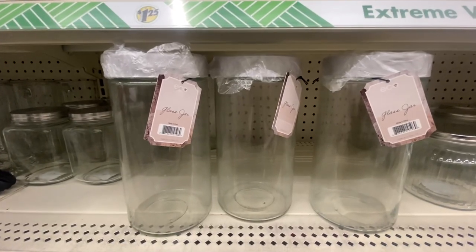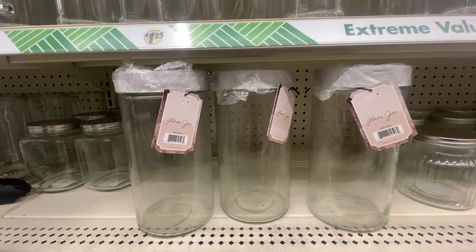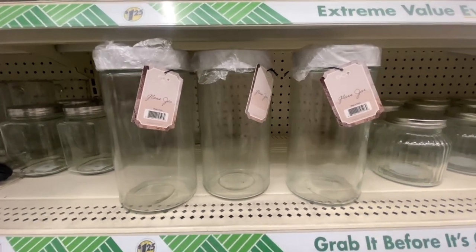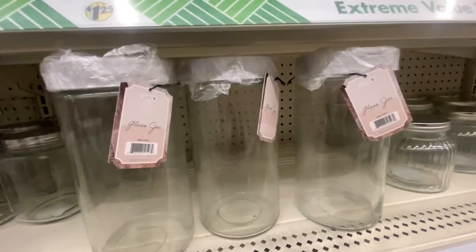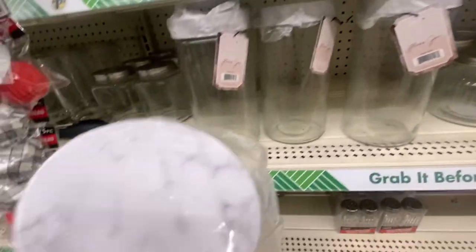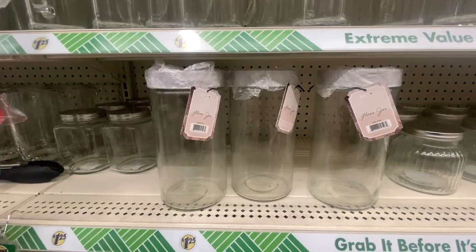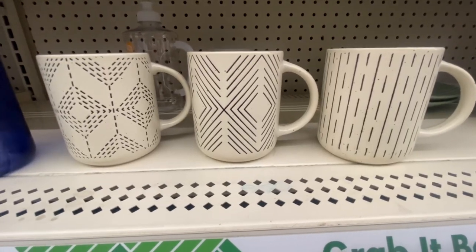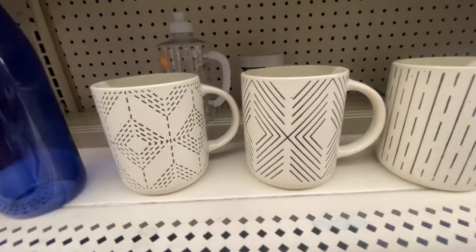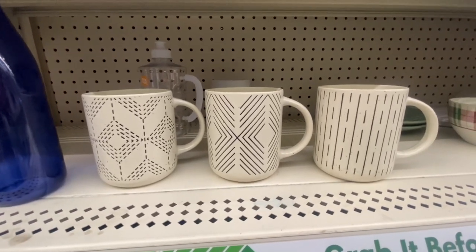Look at the size of these glass jars with marble printed lids — E-coil is the brand name. These glass containers are huge, bigger than the ones they usually carry. I'll take the plastic wrap off because I'm going to buy it. That's a nice size glass jar for $1.25. I also found some new coffee mugs with really nice designs. These are the only three designs I was able to find.